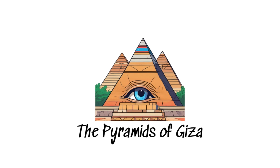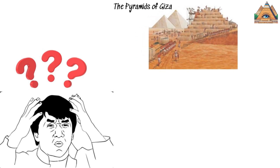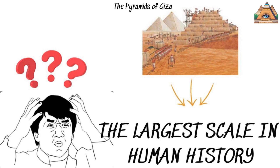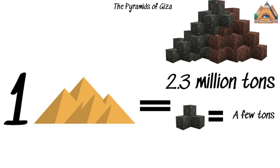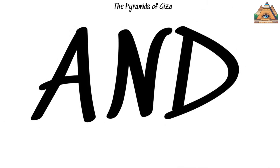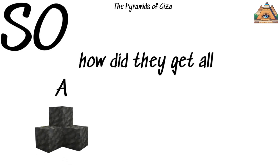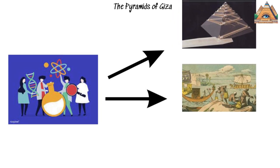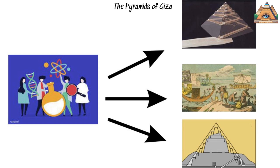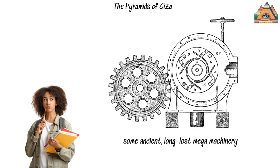The Pyramids of Giza. The list of wonders wouldn't be complete without the Pyramids of Giza. These colossal structures have stood tall for thousands of years, and we're still scratching our heads over how the ancient Egyptians pulled off one of the most massive construction projects in human history. The Great Pyramid alone consists of about 2.3 million stone blocks, each weighing anywhere from a couple of tons to the weight of a small house. The ancient Egyptians didn't have cranes, trucks, or even wheelbarrows. Scientists have come up with a plethora of theories — some say they built ramps that went straight up, while others think the ramps zigzagged back and forth. There's even talk about floating the stones down the Nile on boats, and let's not rule out the possibility of some ancient, long-lost mega-machinery.